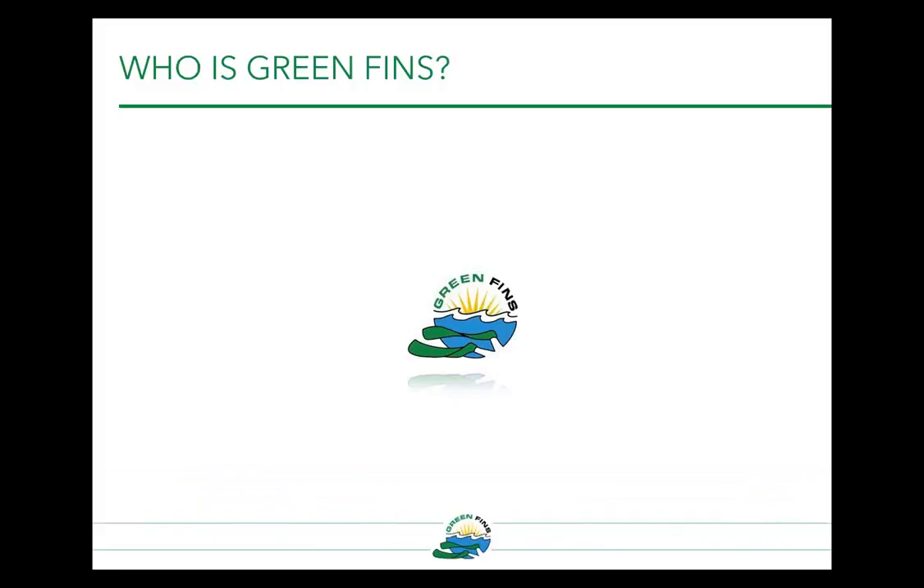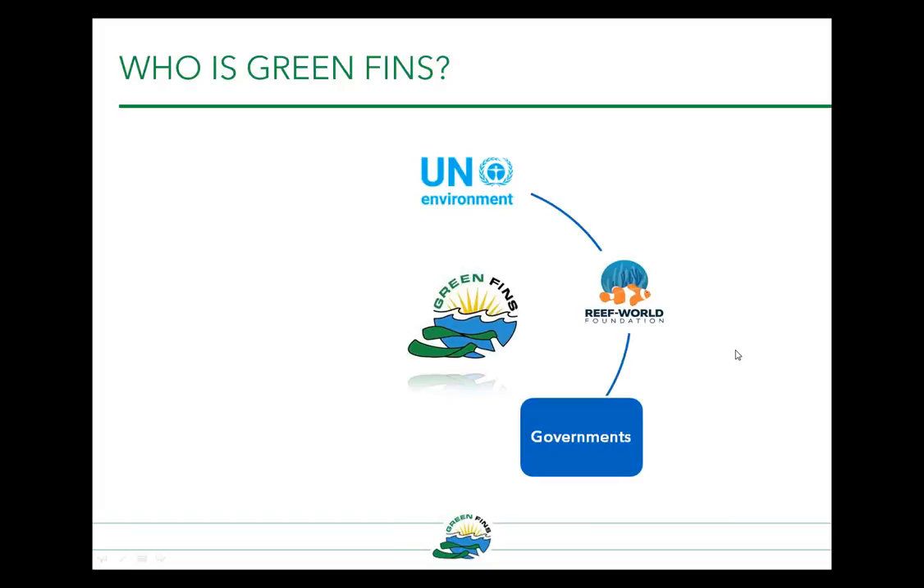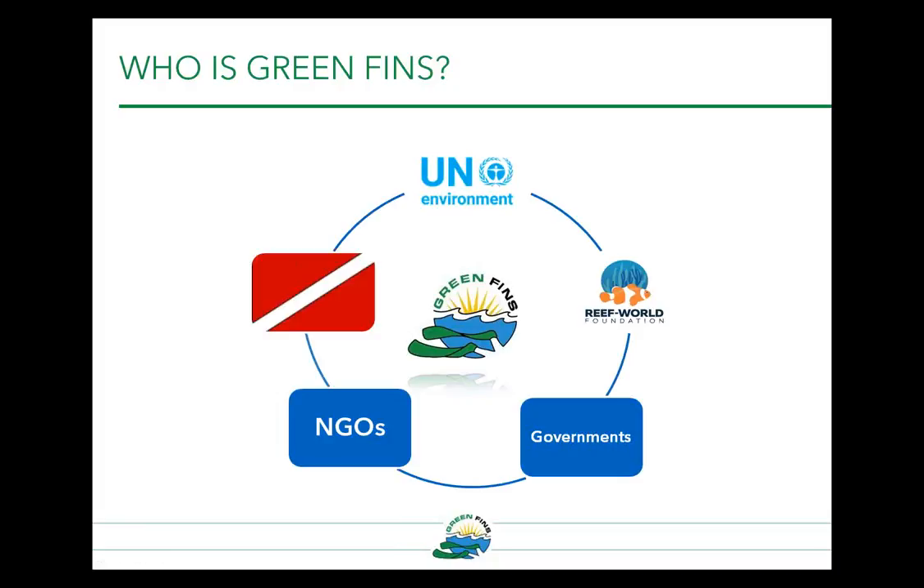Green Fins is not an organisation or an NGO — it's a management approach that can be adopted by anyone, anywhere. Typically, Green Fins is implemented at the national level on a network approach which brings together both industry and government agencies. It is an initiative of UN Environment, implemented in partnership with the Reef World Foundation, and can be picked up by governments who often work in partnership with NGOs and the diving industry. In each country where it's working, it's building meaningful public-private partnerships which are inciting environmental action.